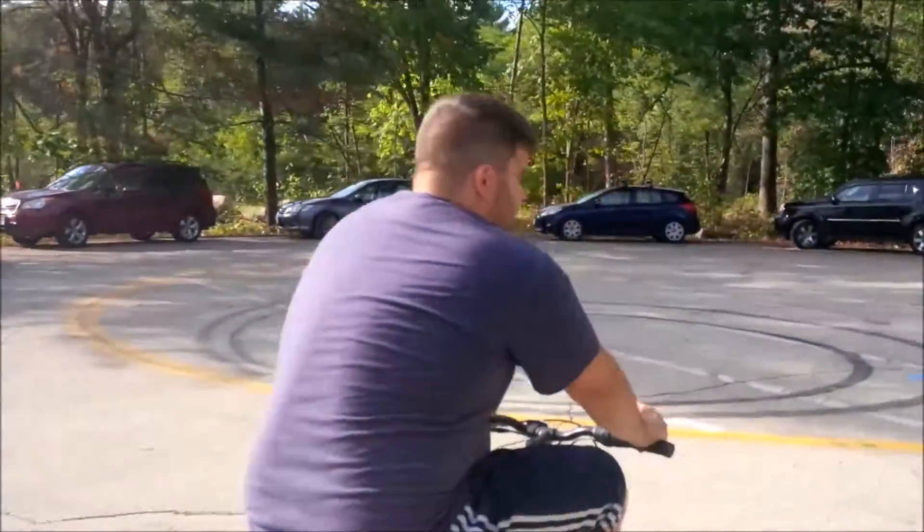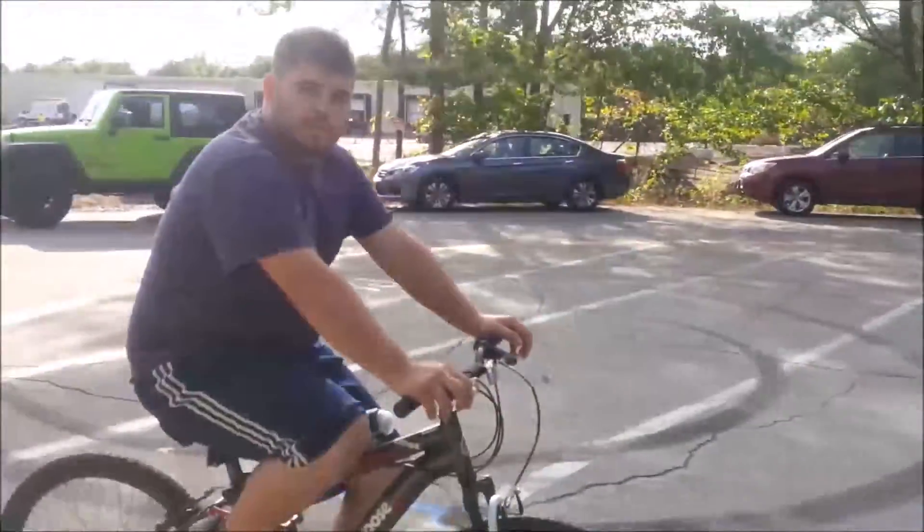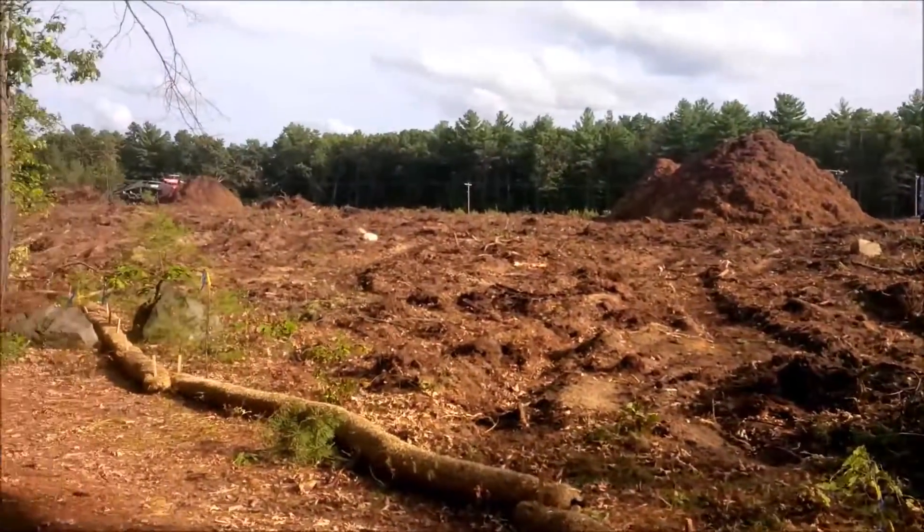Alright, now what? Now we can get back on the path. I'm going to take a right and keep going downtown. Some other area where they're mulching up all the trees.